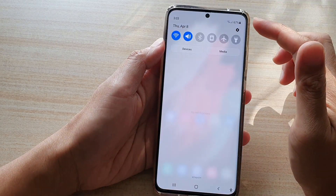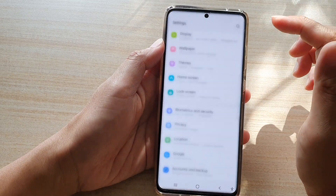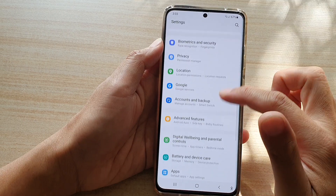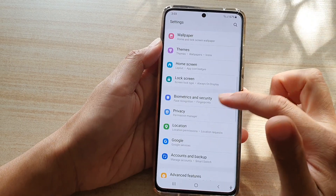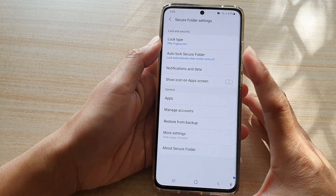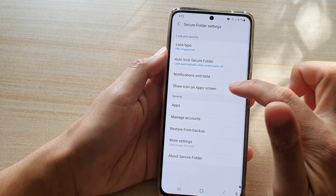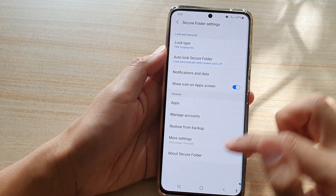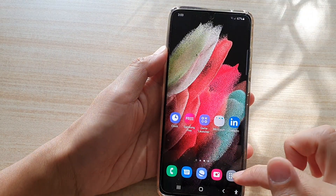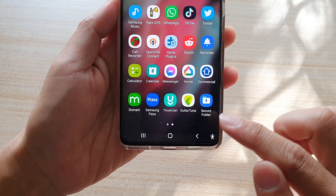Another reason is that it may have been set to hidden. Again, go into Settings, then down to Biometrics and Security, and tap on Secure Folder. In the secure folder settings, make sure you tap on 'Show icon on app screen' to turn it on. Once that is switched on, go into your app screen and you should be able to find the secure folder in there.